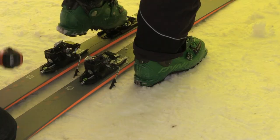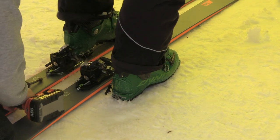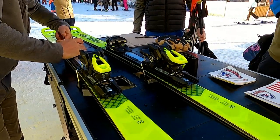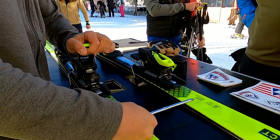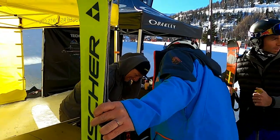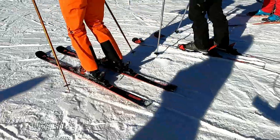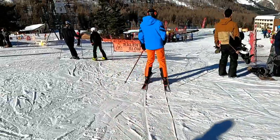Pour tester un ski de rando, comment ça se passe ? Il suffit d'avoir les bonnes chaussures, donc des chaussures avec des inserts pin à l'avant — des petits trous sur l'avant de la fixation pour pouvoir mettre des fixations adaptées sur les skis de rando. Les essayeurs peuvent donc, le temps d'un essai, partir sur les pistes pour tester les skis, qui sont réglés par le personnel de chez Fischer, en laissant simplement leur ski et une pièce d'identité.